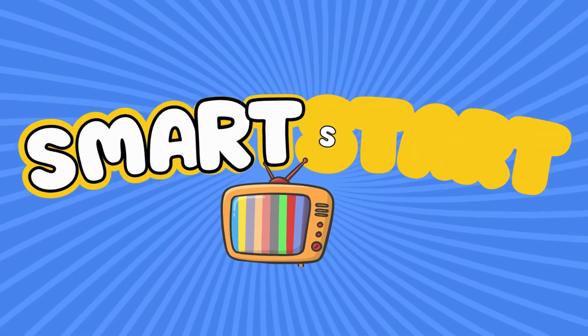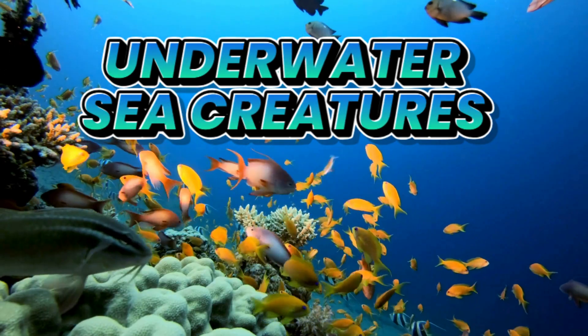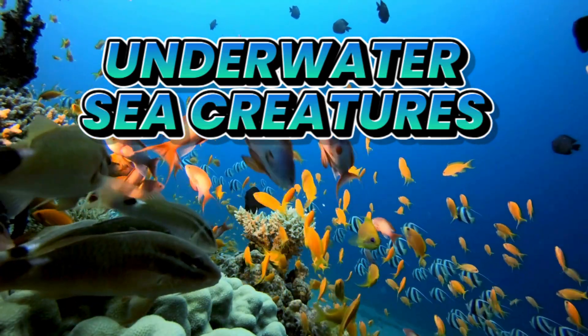Welcome to Smart Start TV. Hello Smarties! Today we're diving deep into the amazing underwater world. Are you ready? Let's go!